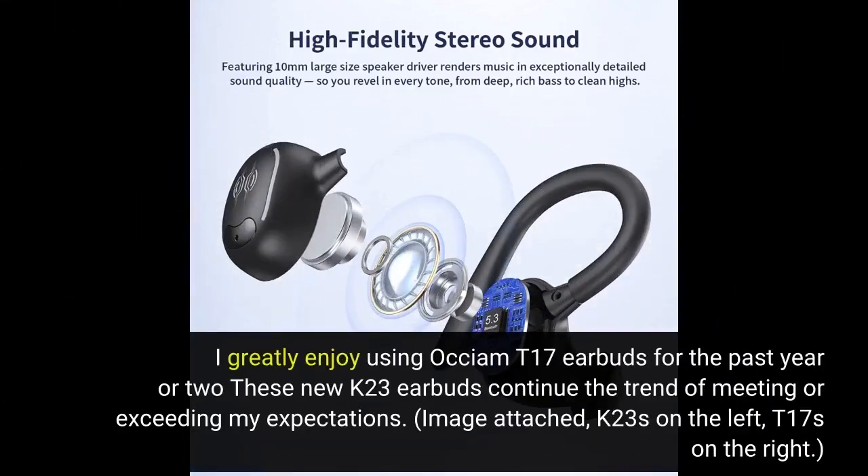I greatly enjoy using Auxium T17 earbuds for the past year or two. These new K23 earbuds continue the trend of meeting or exceeding my expectations. Image attached: K23s on the left, T17s on the right.